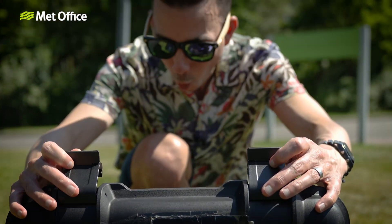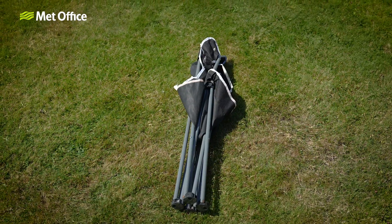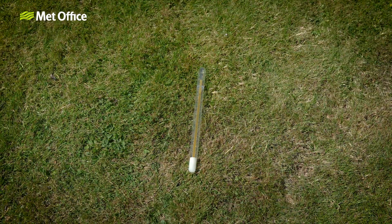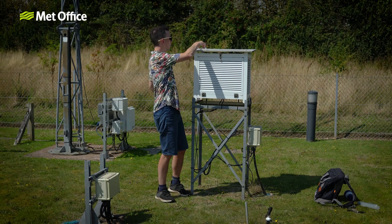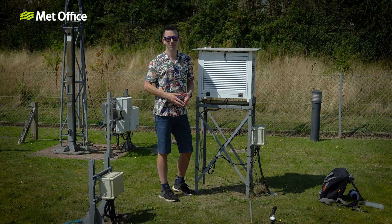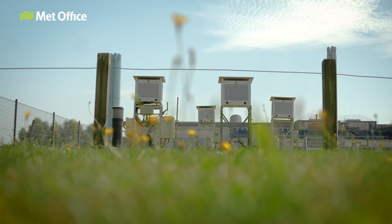To explain why, I'm going to set up an experiment using a thermal imaging camera, a deck chair, a good book, and a couple of thermometers. One thermometer will be placed in direct sunlight and one thermometer will be shielded from the Sun in this white box known as a Stevenson screen.